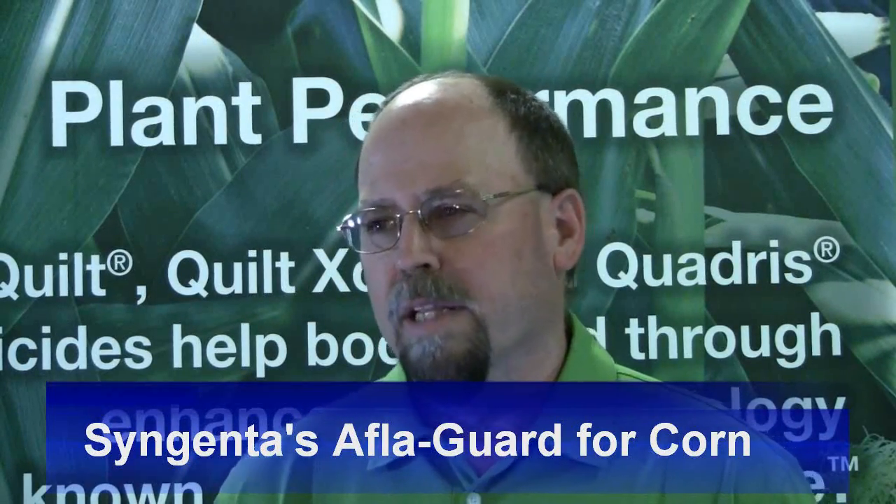I'm David Ross, I'm a Technical Brand Manager for Afloguard and Plant Growth Regulators at St. John's. Afloguard is a new biological control product. It helps to reduce the amount of aflatoxin in corn and peanuts.